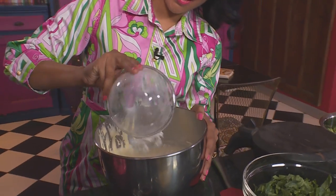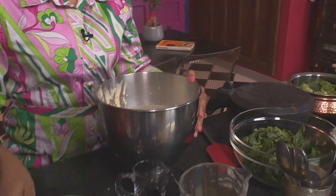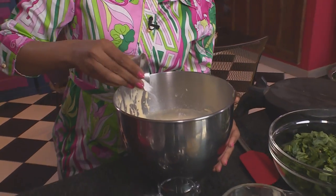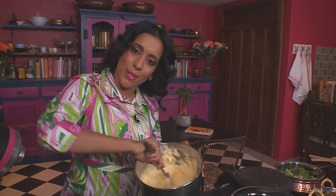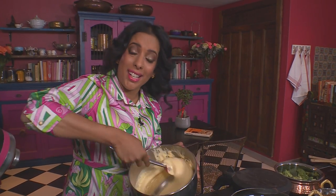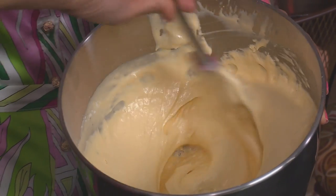Self-raising flour going into the mixing bowl, and some corn flour as well. Use a spatula and work very gently, scraping the bottom of the bowl to make sure the dry ingredients are incorporated. Looks lovely and smooth.